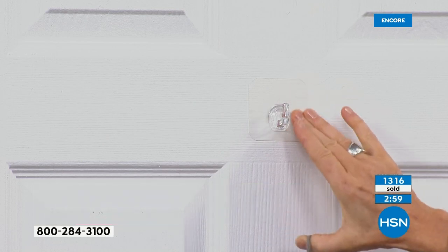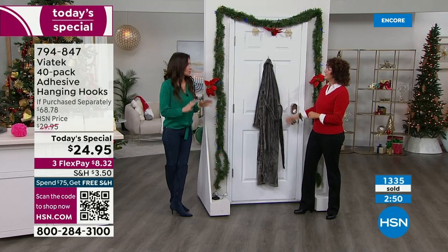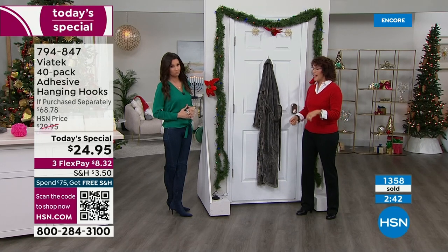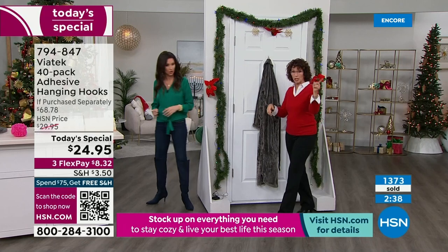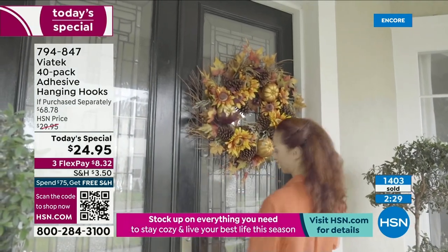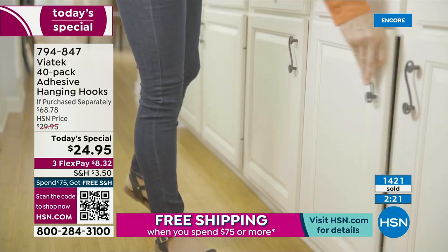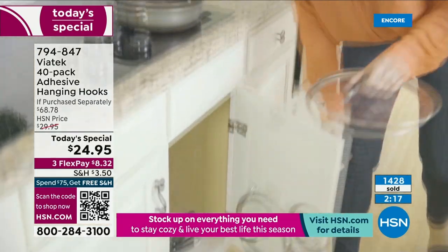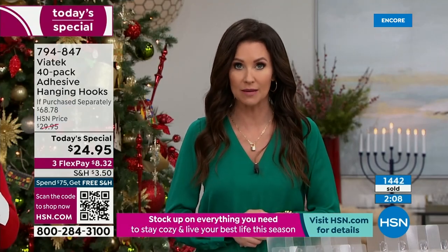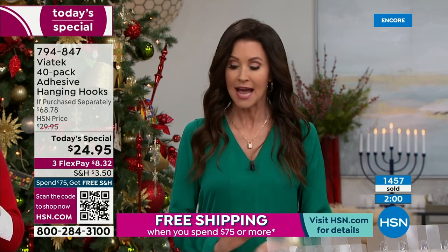If you struggled over the holidays hanging anything and thought 'I don't want to nail something in or have to re-plaster,' you don't have to worry. You can hang holiday decor, everyday items, in the bathroom, on glass — so you always know where your keys are. Hang your pot lids on the inside, hollow doors, ball caps, handbags, backpacks for the kids. 1,400 have already been spoken for in the last 15 minutes. Scan the QR code at the bottom of your screen — fastest and easiest way to shop.